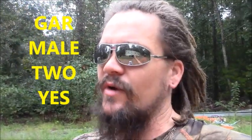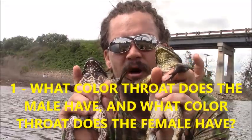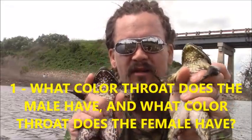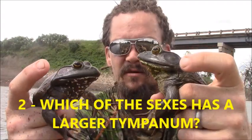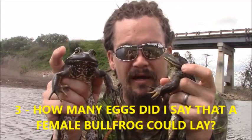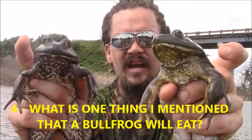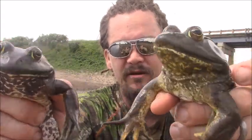With the trivia from the last video, the correct answers were gar, male, two, and yes. If you answered all four correctly, you're in the running for a shout out. The shout out on this video goes to Jimmy Green — you're the big winner! With the trivia from this video: what color are the throats on male and female bullfrogs? Which sex has a larger tympanum? How many eggs can a female bullfrog lay? And what is one thing I mentioned that bullfrogs will eat? Leave your answers in the comment section below — I'll choose one person who answers all four correctly to give a shout out to in an upcoming video. Stay wild!